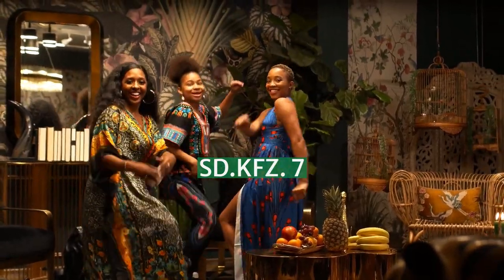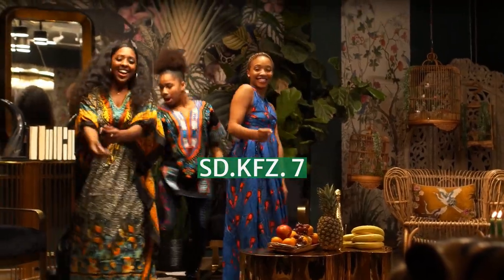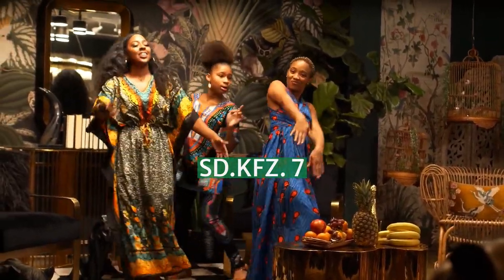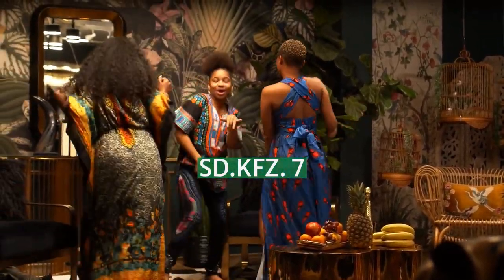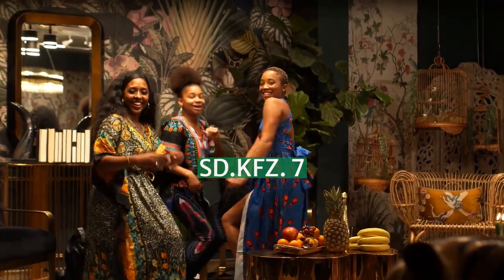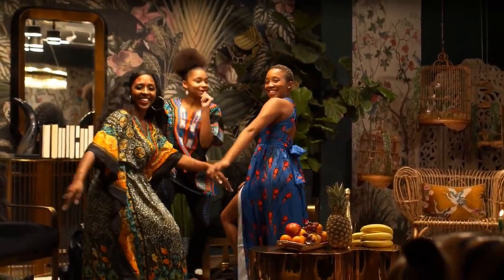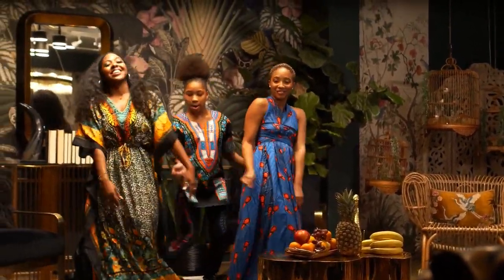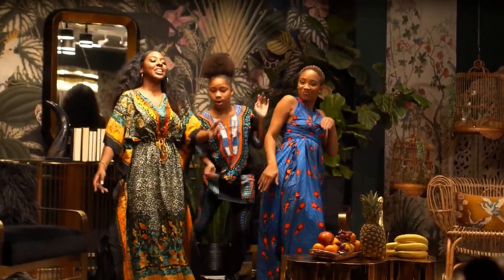The Sd.Kfz. 7 was a half-track military vehicle used by the German Army, Luftwaffe, and Waffen-SS during the Second World War. Sd.Kfz. is an abbreviation of the German word Sonderkraftfahrzeug, meaning special purpose vehicle. A longer designation is Sd.Kfz. 7 mittlerer Zugkraftwagen 8.